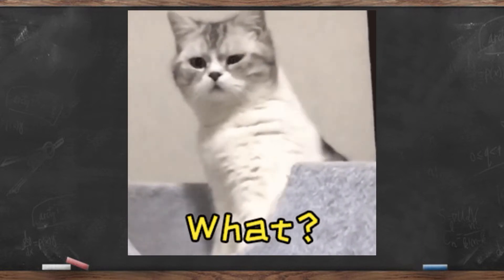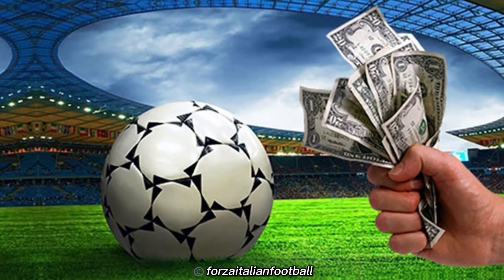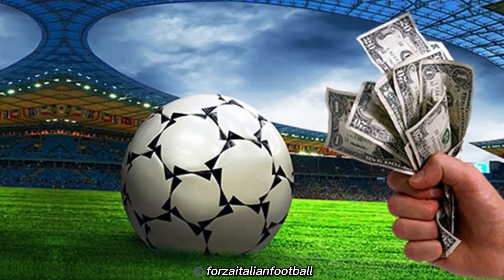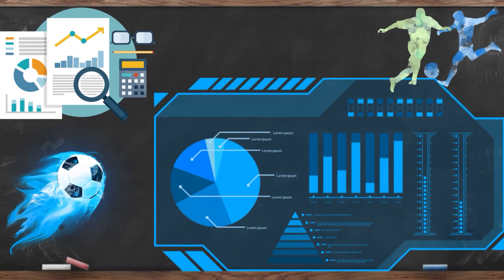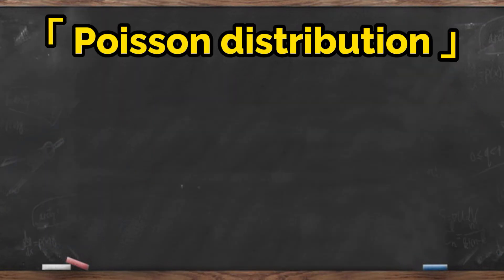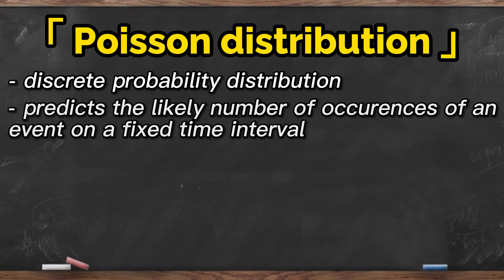Apparently not all football fans are professional players. So how do we, the non-professionals, benefit from this footballmatic standpoint? The truth is, many football fans actually make money from this hobby by placing bets on football match outcomes. In this video, I would like to show you how we can build the most basic prediction model using the statistical distribution — Poisson distribution. Poisson distribution is a discrete probability distribution that predicts the likely number of times an event would occur within a fixed time interval if these events occur with a constant rate.